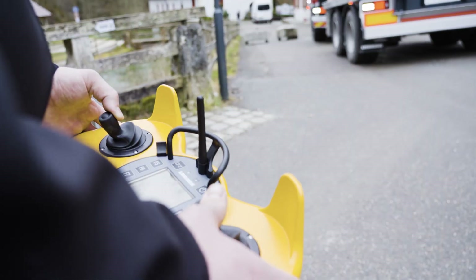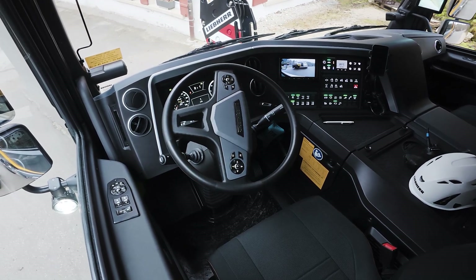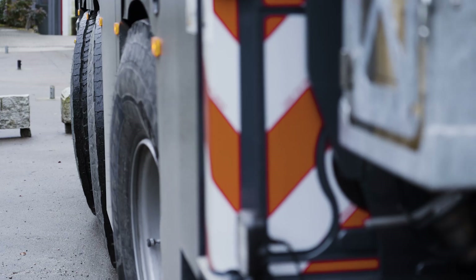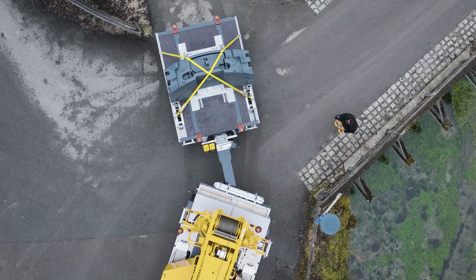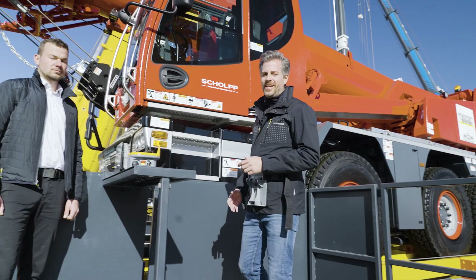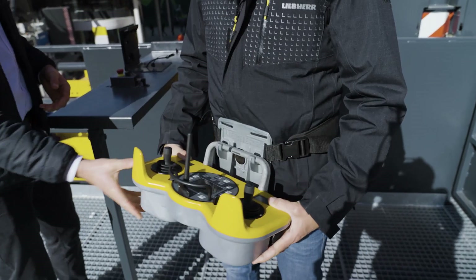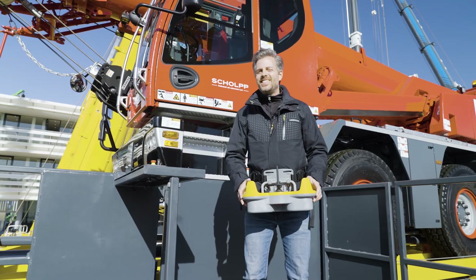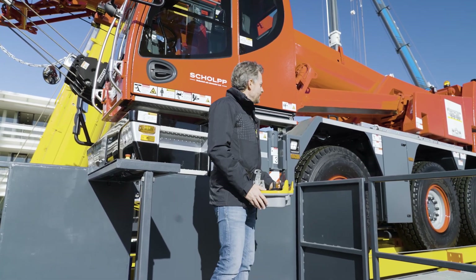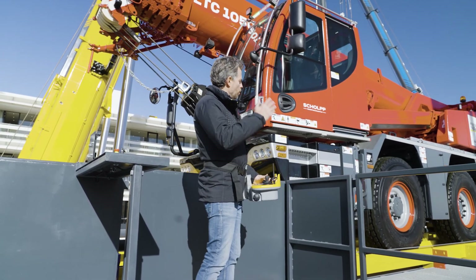Via radio remote control, a crane can be operated entirely from the outside. It's always more effective if the crane driver has direct sight of the narrow point he has to maneuver past, instead of transmitting the view via cameras to the driver's cab. To operate the LTM 1100-5.3 and LTM 1110-5.2 by radio remote control, you just need the optional BTTE console, which plugs into the standard BTTE control panel. This console is compatible with all LICON 3 and LICON 2 cranes, both for the superstructure and the chassis control.